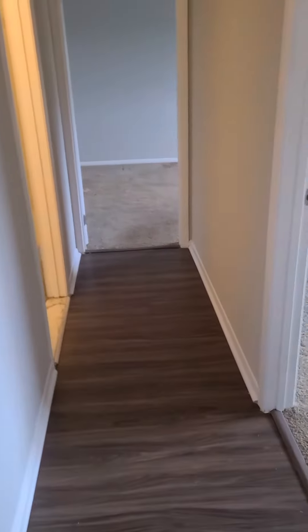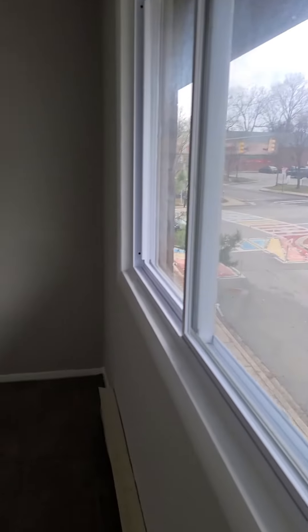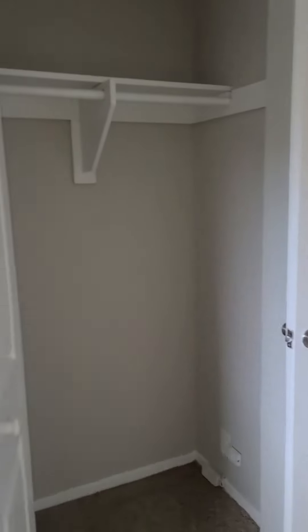There's a nice hall closet — a great place to put vacuums, coats, and things of that nature. This is the smaller of the two bedrooms, with wall-to-wall carpeting, nice high ceilings, a great amount of natural light, and a big closet.